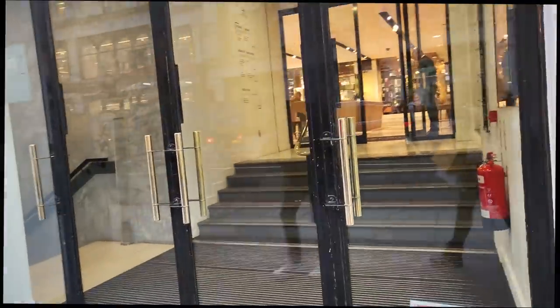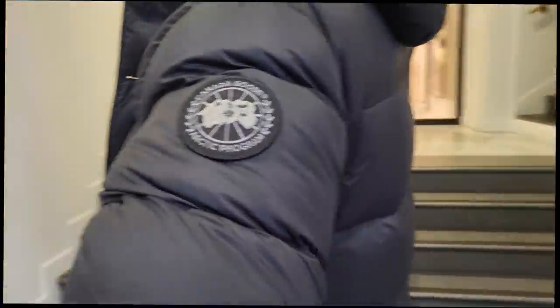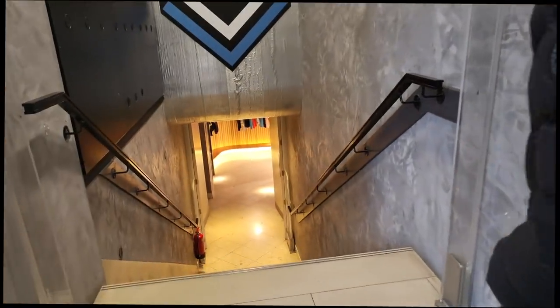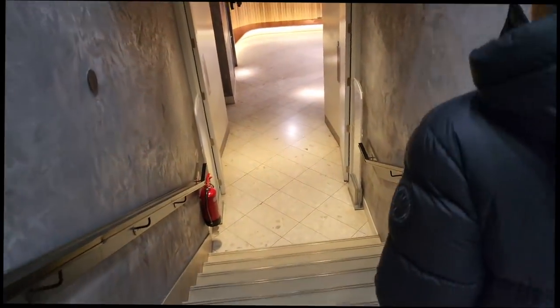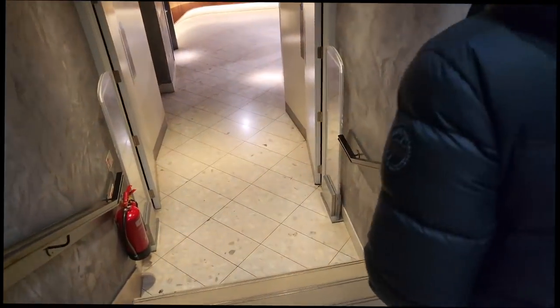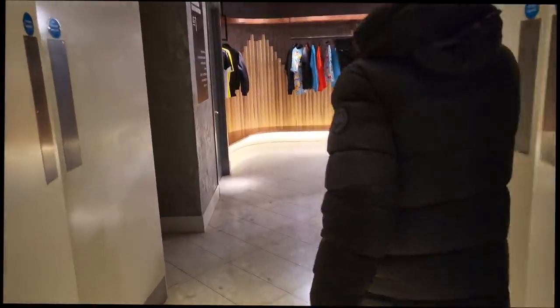We've left Harrods and we're now walking to Harvey Nichols. I haven't been into Harvey Nichols in years. I'm going to film what I can and hopefully it'll be fun to watch. David wants to have a look at shoes — I do think it's better in here for men's.